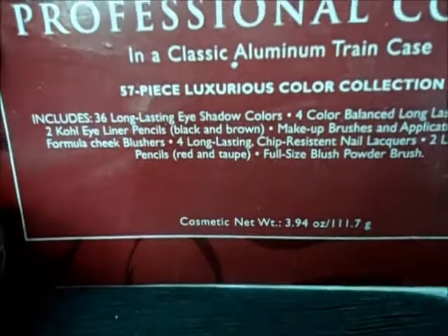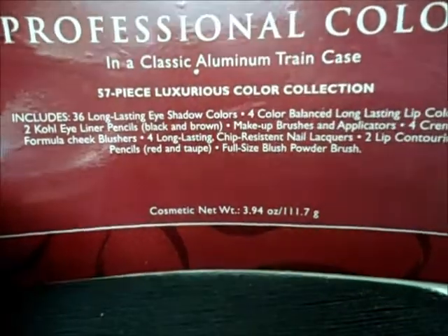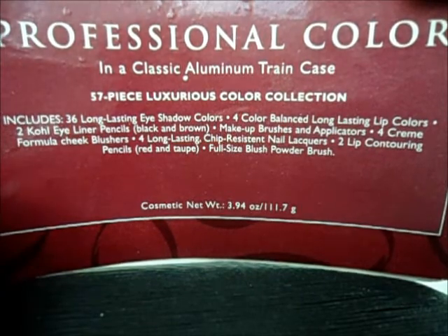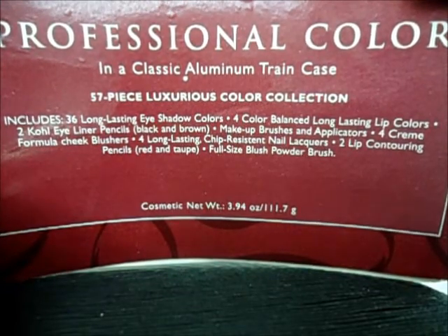Which has 36 long-lasting eyeshadow colors, four color-balanced long-lasting lip colors, two kohl eyeliner pencils — black and brown — makeup brushes and applicators, four cream formula cheek blushers, four long-lasting chip-resistant nail lacquers, two lip contouring pencils — red and taupe — and a full-size blush powder brush.